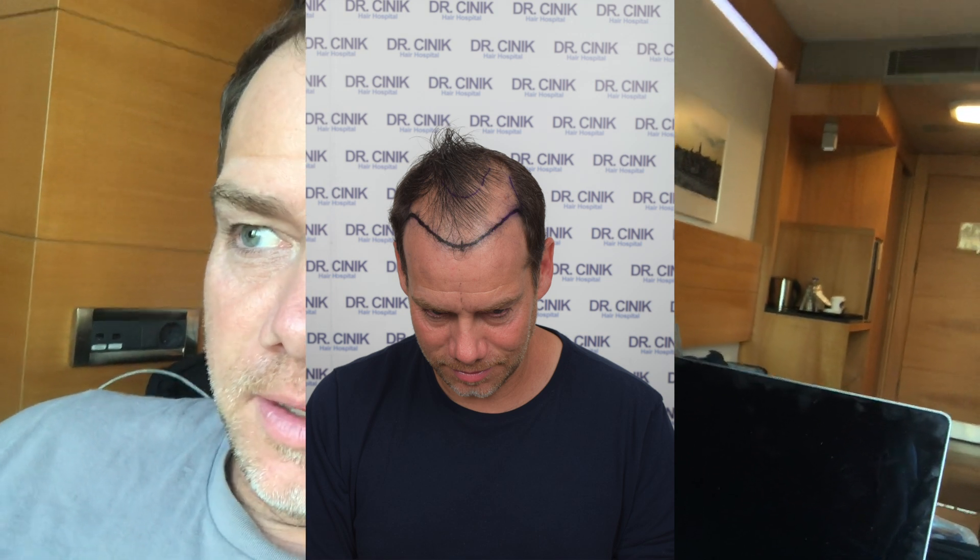Greetings from Istanbul. I'm here in Turkey and my procedure is tomorrow. I connected with Dr. Sinek here in Istanbul and worked it out. I had the world's toughest trip to get out here because it's COVID and things are challenging, but I'm here. My procedure is tomorrow and I'm excited about it. Let me show you guys something kind of cool.